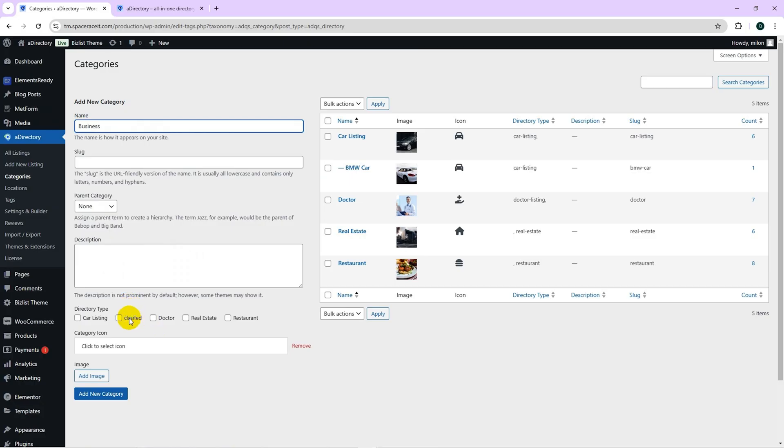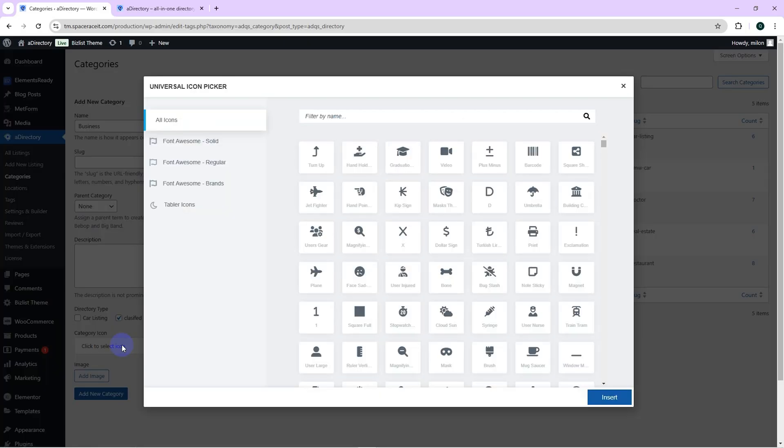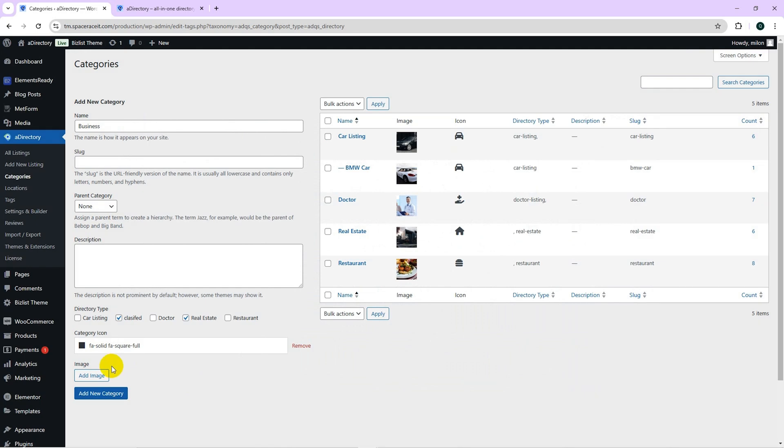A Directory is ultra-powerful and ultra-flexible. It's like the Simone Biles of directory listing plugins. Populating categories and locations is no biggie — just add them from your dashboard, assign the right icons, and you're good to go.